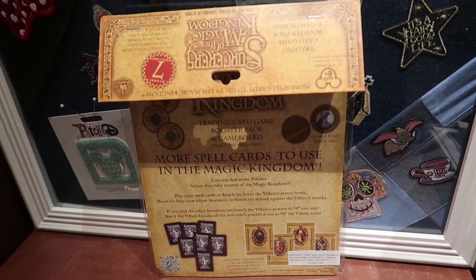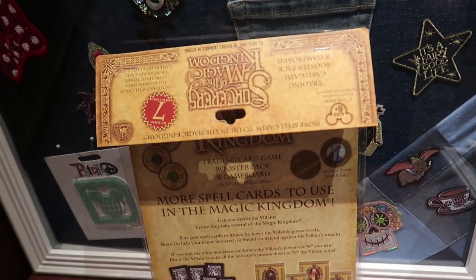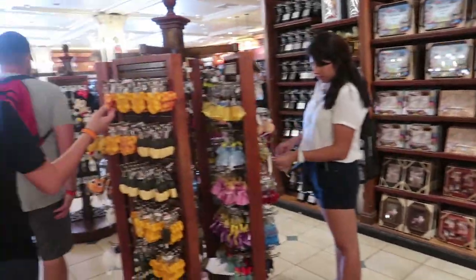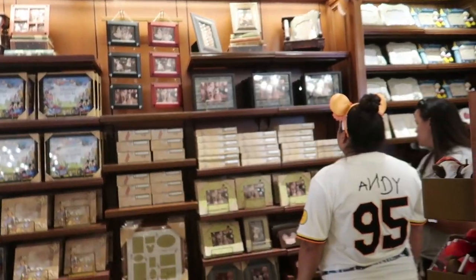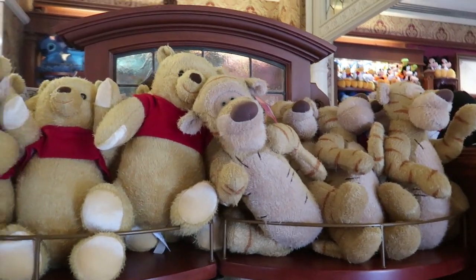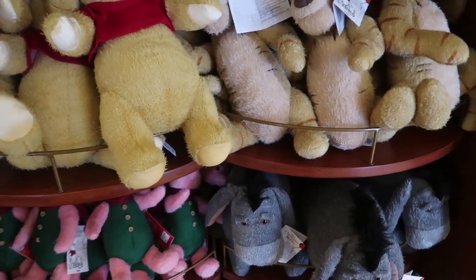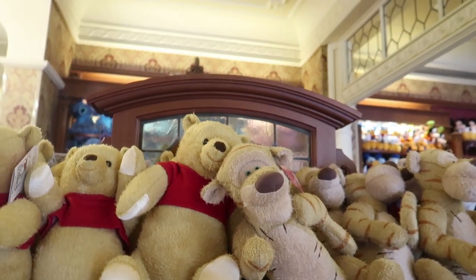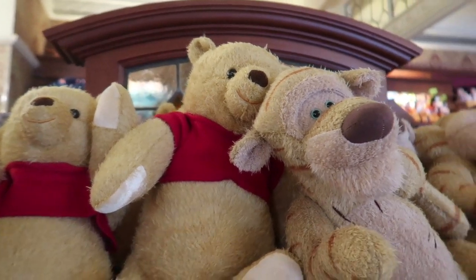The Sorcerers of the Magic Kingdom set also works as a board game, so you can reuse the cards at home and don't have to only play it in the park. They have a small selection of magnets, keychains, more little tchotchkes, and photo frames. Then we move into the toy section where most of the plushes are — including the original throwback Winnie the Pooh toys. Everyone rushed to get these when they came out and they were always sold out, but they keep getting them back in, so they're not as rare as first thought.